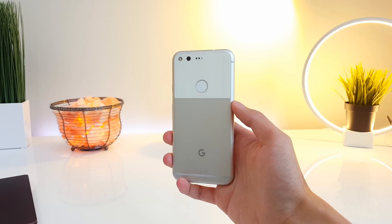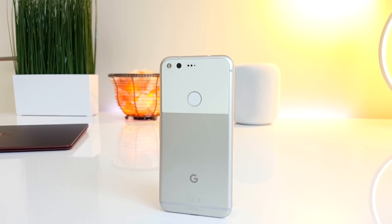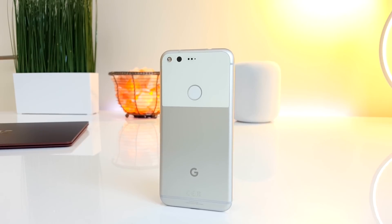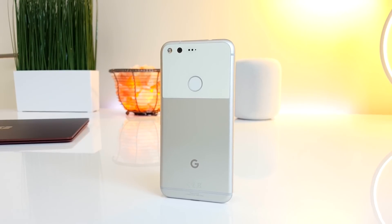The build quality on this thing is really good, and it's also really comfortable to hold. The main body is made out of anodized aluminum, and the top half of the back is covered in glass. It doesn't support wireless charging, but I personally like this design.